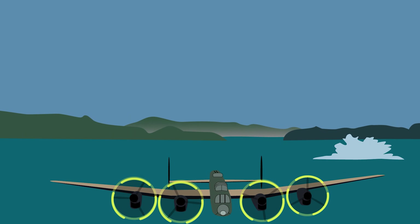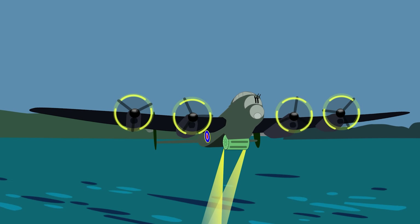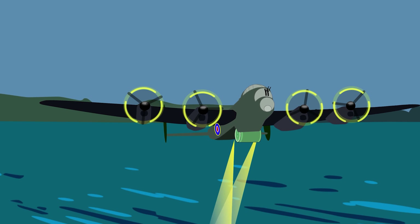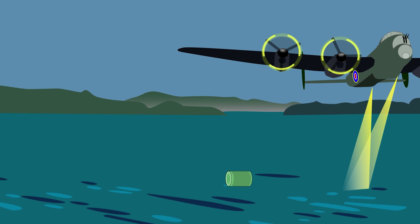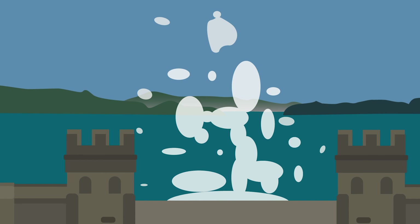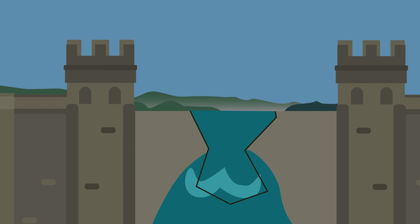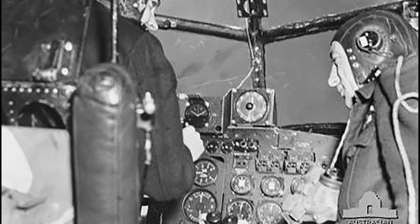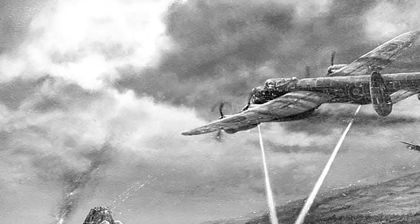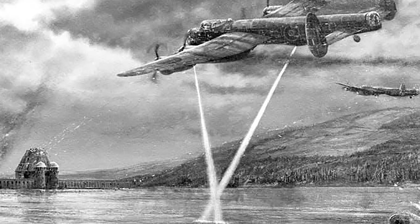Operation Chastise required a special crew trained under engineer Barnes Wallis, who developed the bomb. Nicknamed the Dam Buster, it was attached underneath the Lancaster with a special harness and hooked to an electric motor. As they approached the dam, they would activate the motor, causing the bomb to spin at high speeds. They would drop the bomb and it would skip over the top of the reservoir, avoiding the enemy torpedo nets. It would hit the dam wall, then sink, and an onboard pressure sensor would activate the detonator at a certain depth and explode, destroying the dam.